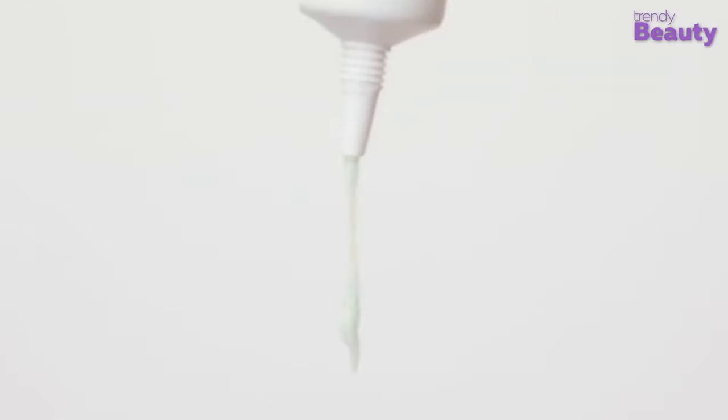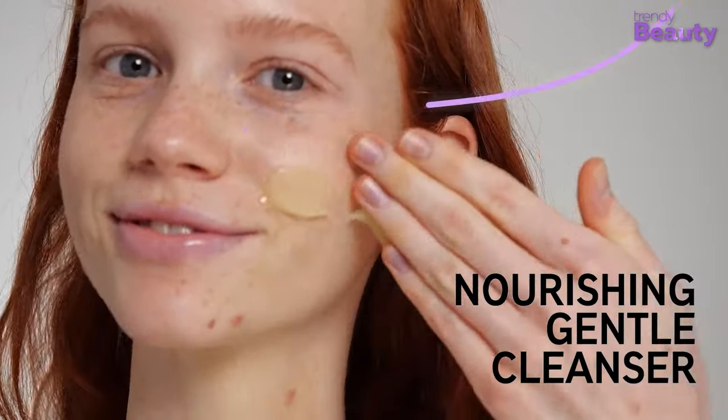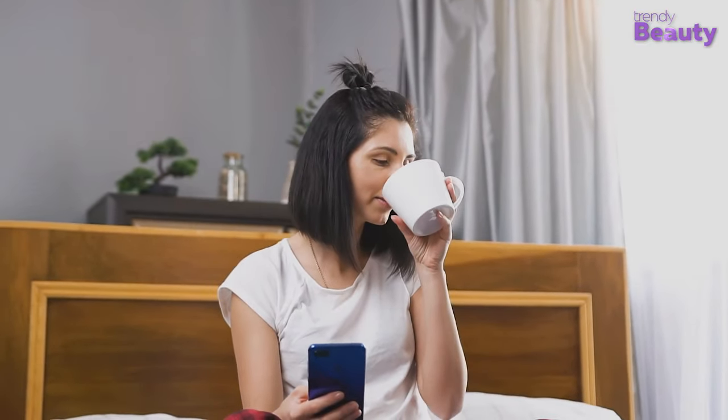If you already know the brand, you can understand what the hype is all about. But if you still don't know about The Inky List, don't go anywhere — because today we are going to talk about The Inky List. So without any further ado, let's jump into the video.